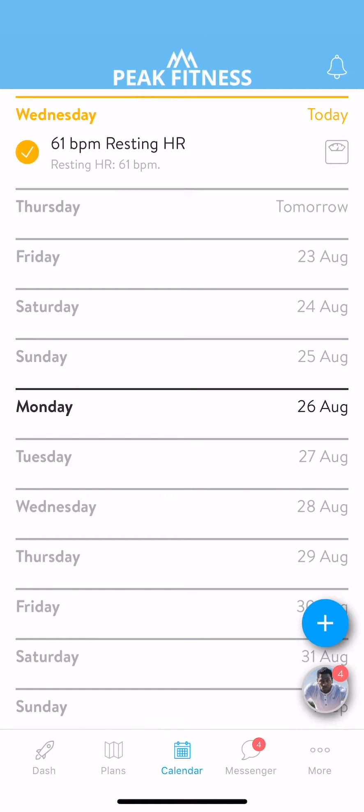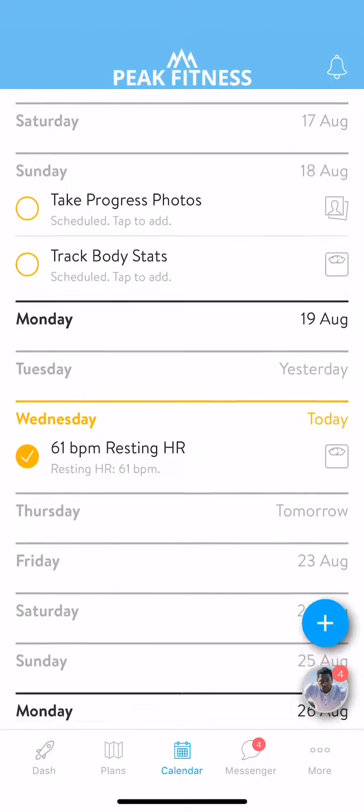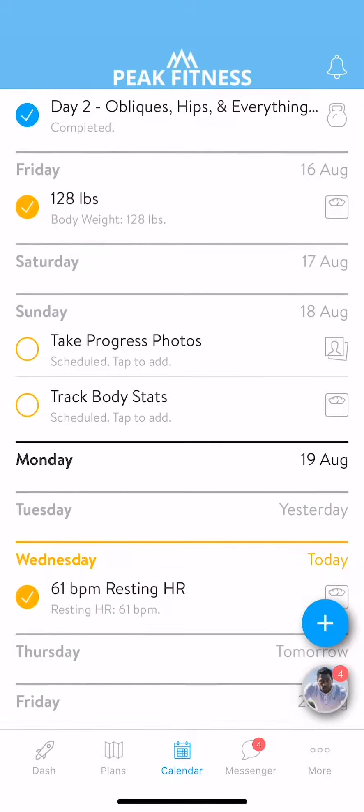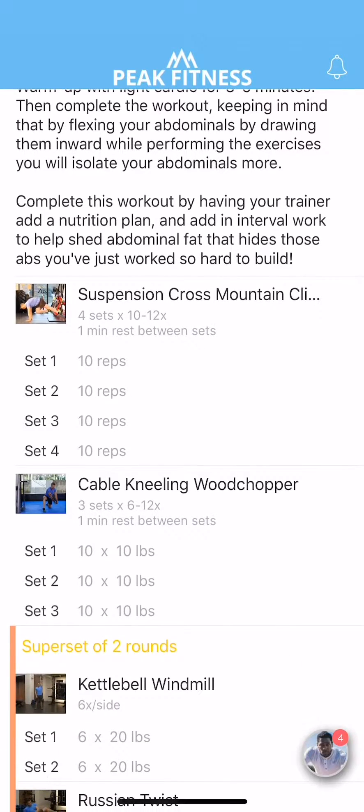Your calendar is where you can see all of your scheduled and completed activities over time. Depending on your trainer, either your workouts will be scheduled for you, or you can easily schedule them yourself. Tap on the plus sign to schedule a workout from your training plan, activity, or body stat measurement for today.